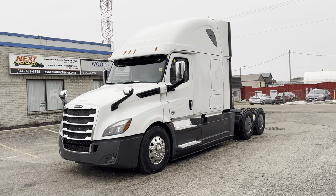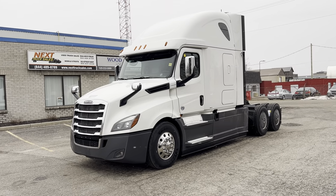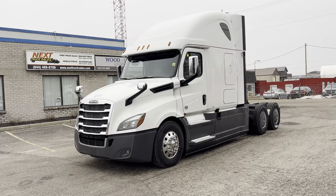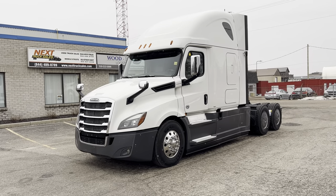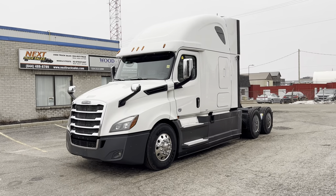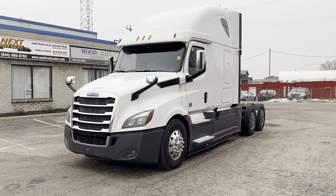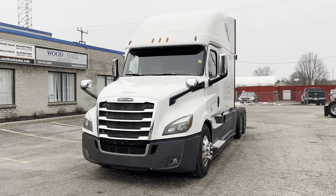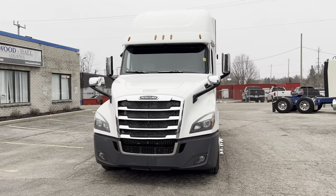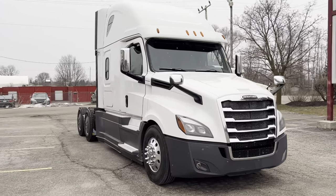So let's go through this truck — I'll show you some of the features, some of the things we've done to it, and explain a little bit about the process. If you happen to be watching this video and you're not in Canada, if you're in the US, this truck is sitting in my yard in Kitchener, Ontario, Canada. Our price includes delivery to Buffalo, New York if that's where you want to take delivery from.